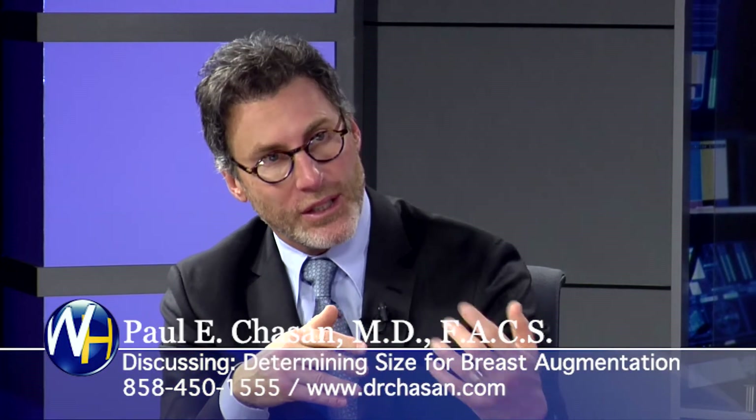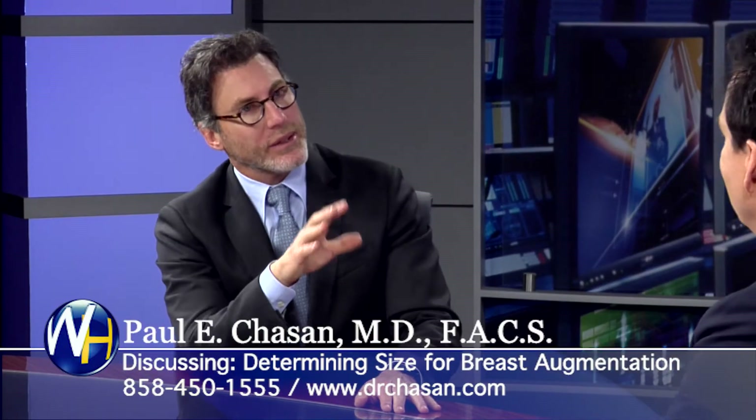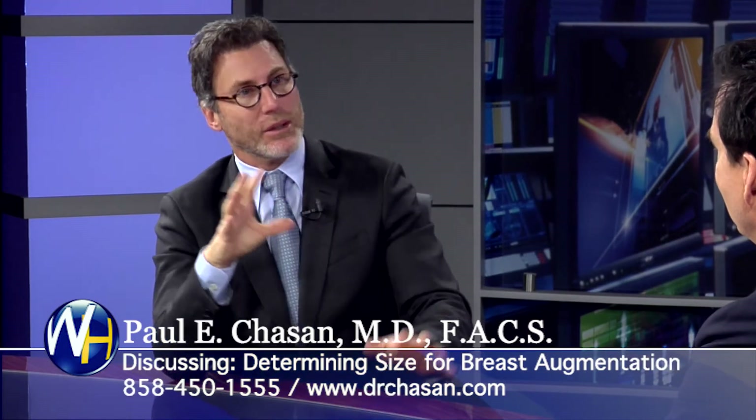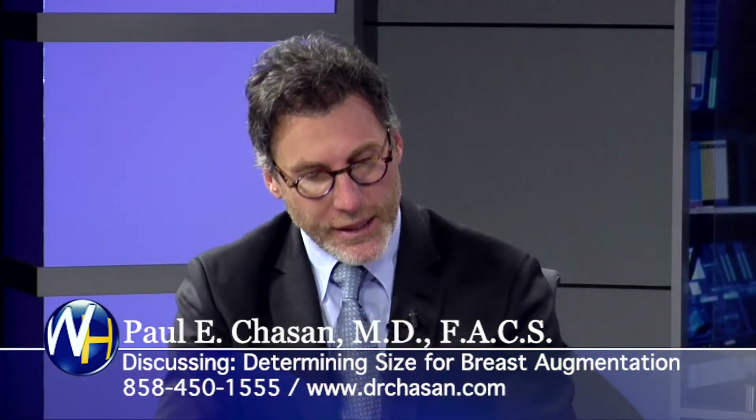It's important that they understand that I understand what they want. So your judgment about the size and type of implant will ultimately determine a great result versus just an okay result? Absolutely. It seems like such a straightforward procedure, but there's a lot more to it. Everything is in the details. Once I understand their vision for the breast — and that's a huge statement, understanding their vision — then I take it to the operating room.